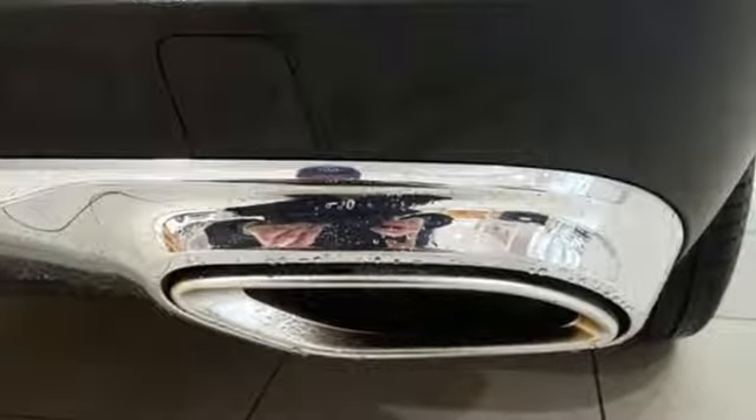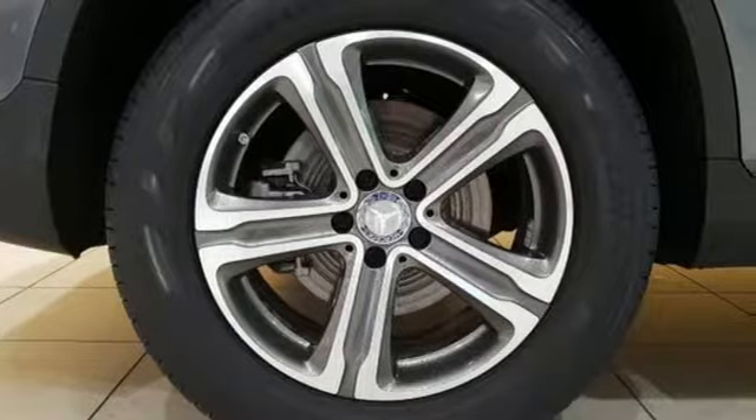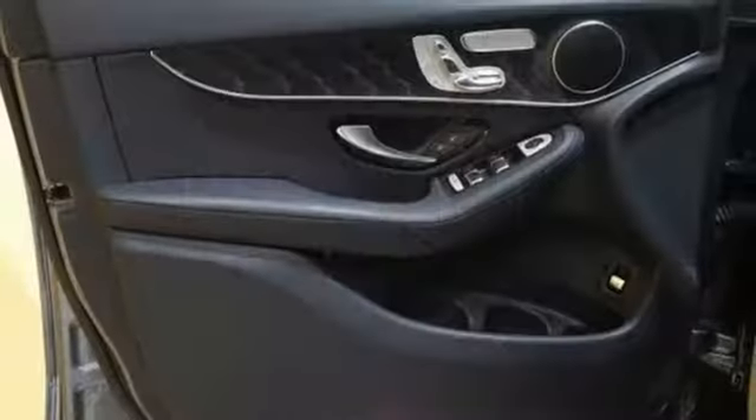The 9-speed automatic transmission, 2-liter turbo engine, eco start-stop system, and dynamic select give you authority over the roads you roam.